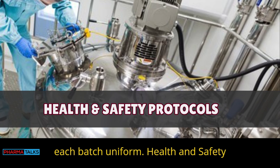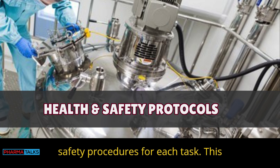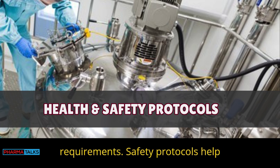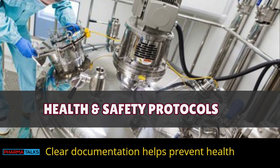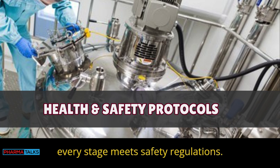Health and safety protocols: BMRs document health and safety procedures for each task, including handling instructions and PPE requirements. Safety protocols help protect employees during production. Clear documentation helps prevent health and safety risks, and BMRs ensure every stage meets safety regulations.